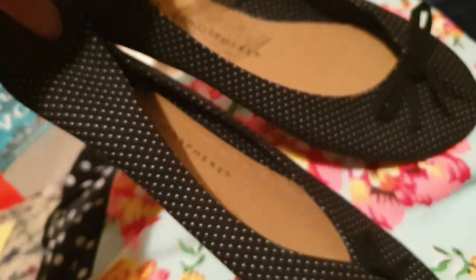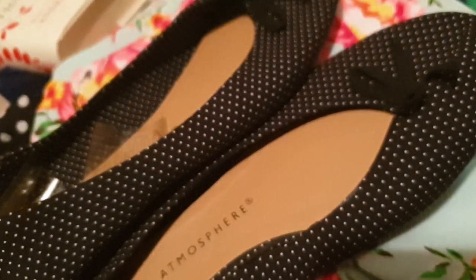These are little polka dot pumps, little ballet kind of shoes. Obviously not for real ballet, but they call them ballet pumps.